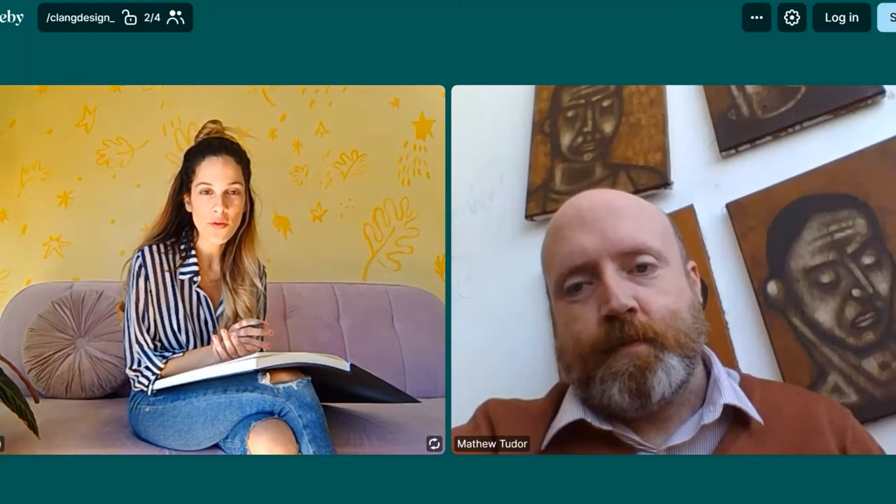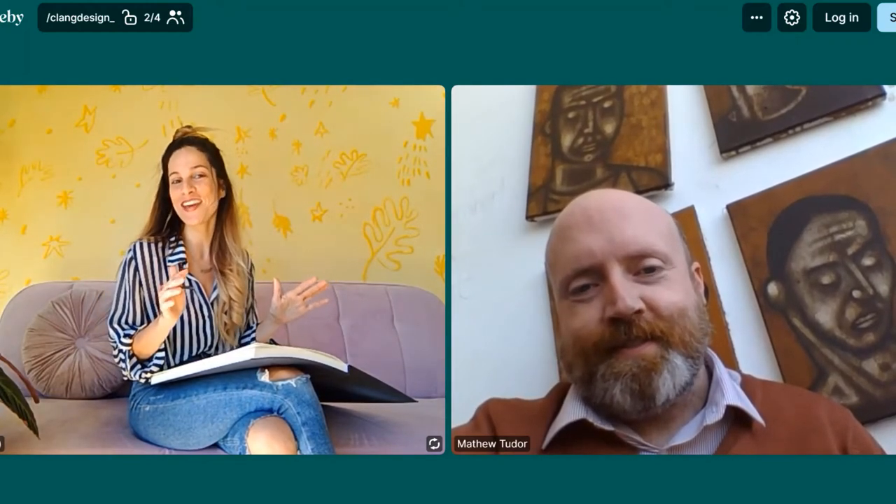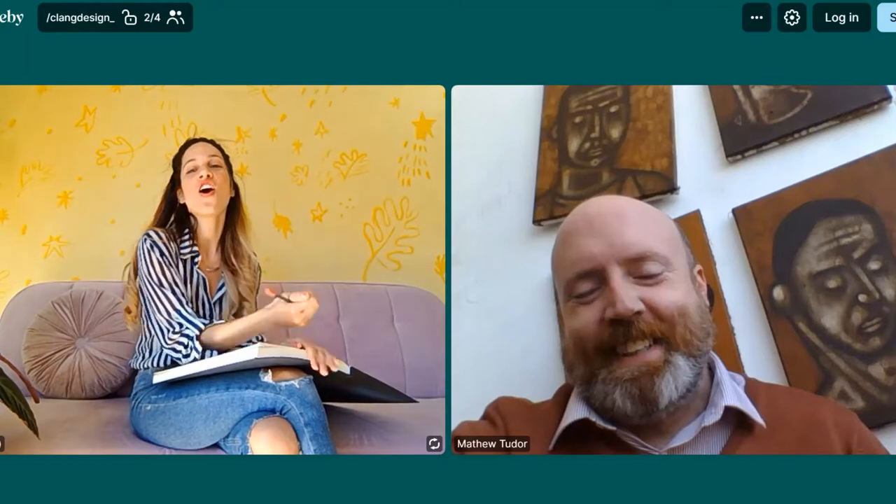We met years ago — we were both artists at Bauart, which at the time was an open studio where you could sneak in and see people. To get to my studio I always had to pass through Matt's studio, and I would see this little mess — let's be honest, Matt — full of bottles of wine, things hanging around, a used chair, and all the portraits you can see in the background. Is your studio still looking like that?